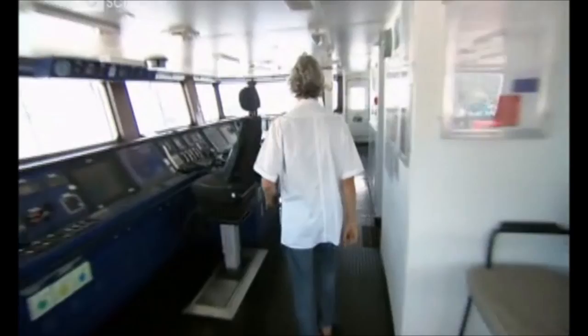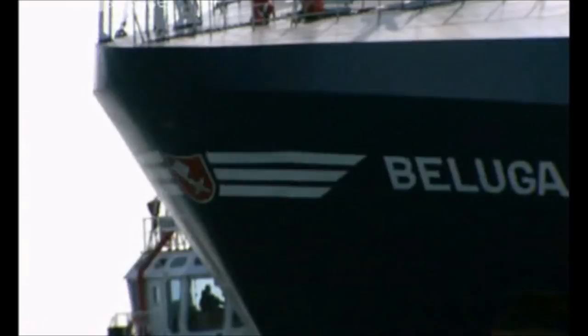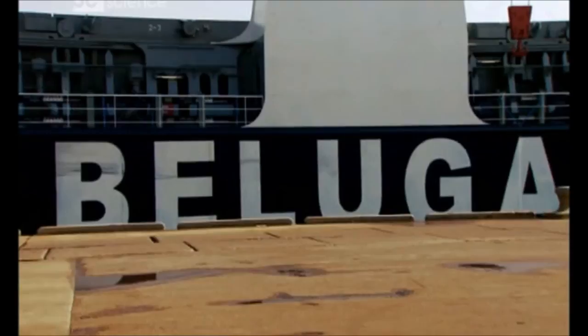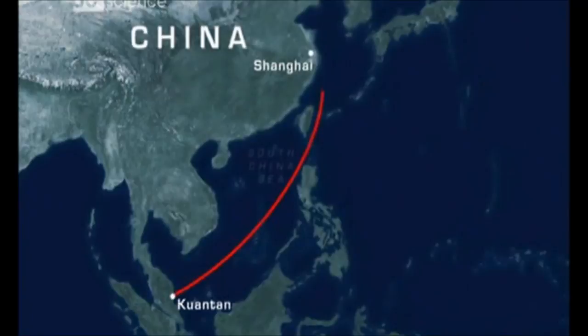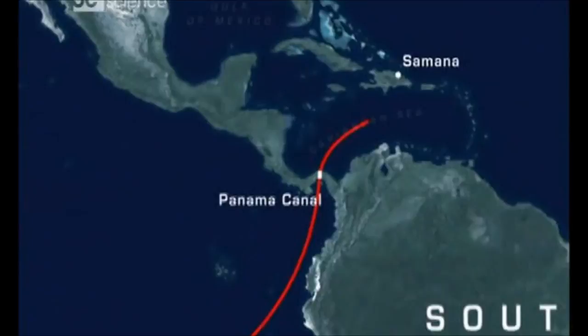Captain Heldt is Beluga Group's top gun — their test skipper for some of the strongest heavy lift ships the world has ever seen. On her maiden voyage, Captain Heldt wants to find out how tough Beluga Bremen really is. Bremen is the prototype for a whole new class of ships called super heavy lifters, and she has to perform well. Seven more just like her are being built at a cost of over half a billion dollars. From Kuantan, she will sail to Shanghai to pick up more heavy cargo, then across the vast Pacific Ocean, through the Panama Canal, to a remote port in the Dominican Republic to unload.